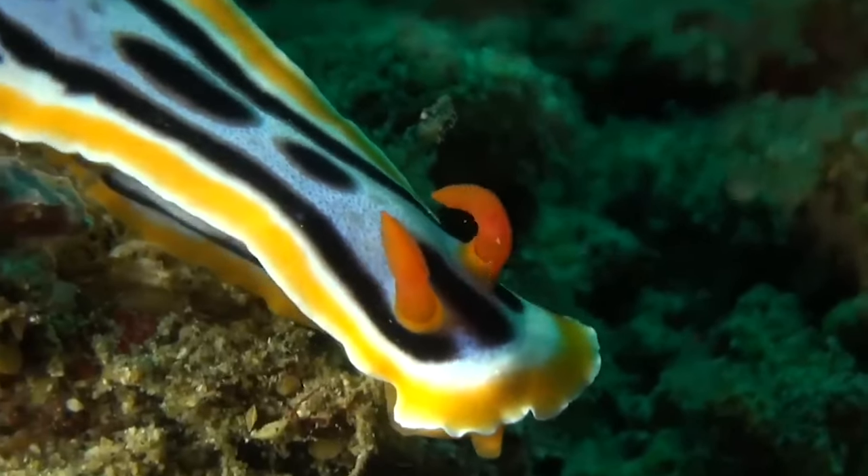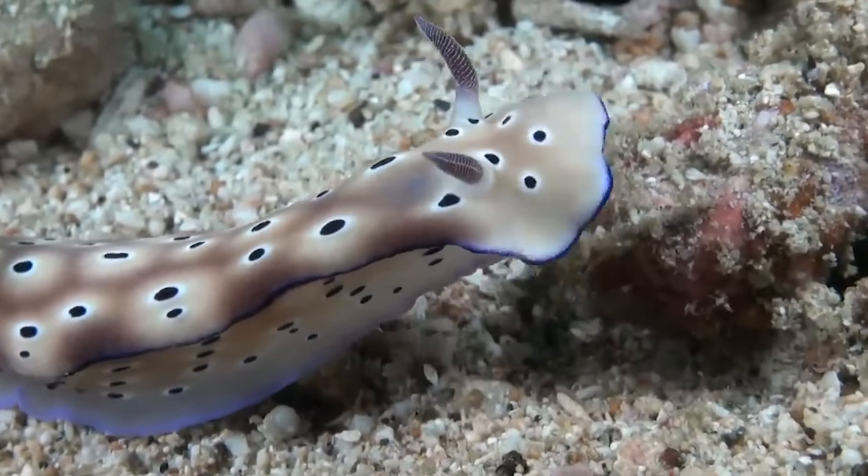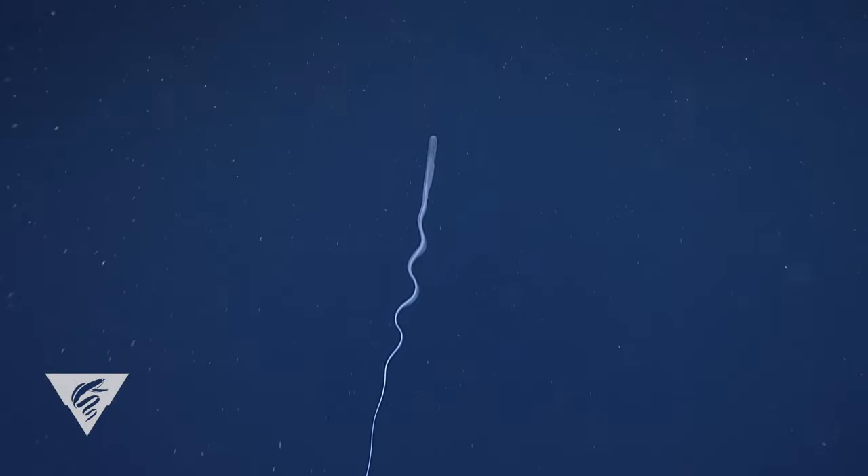The nudibranch has very few natural predators as a result, and it doesn't even have to carry around a big heavy shell on its back. Well done, nudibranch.